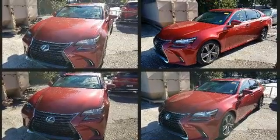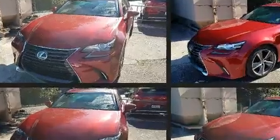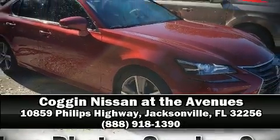With ABS, this car was designed with safety in mind, allowing you to drive with even greater assurance. We have a skilled and knowledgeable sales staff with many years of experience satisfying our customers' needs. Stop by our dealership or give us a call for more information.